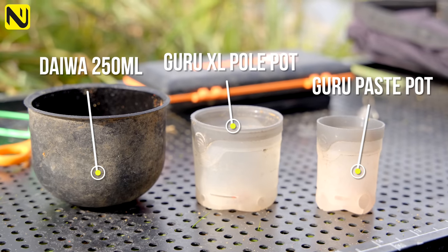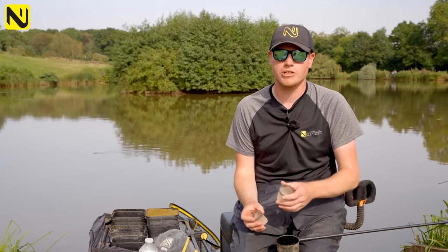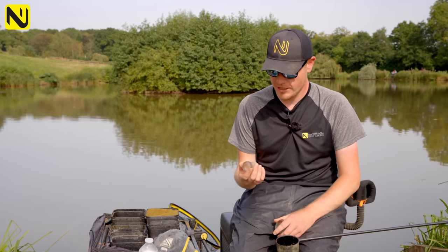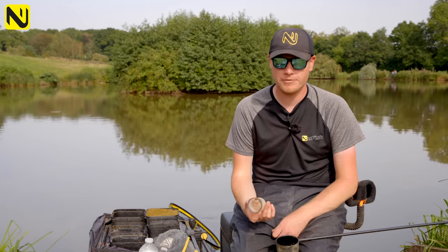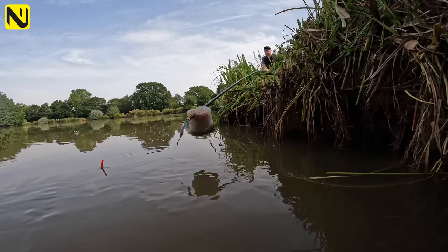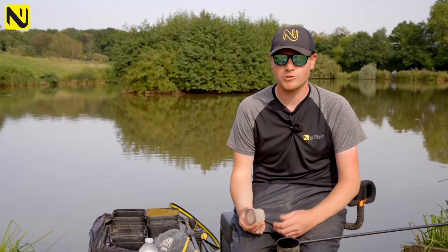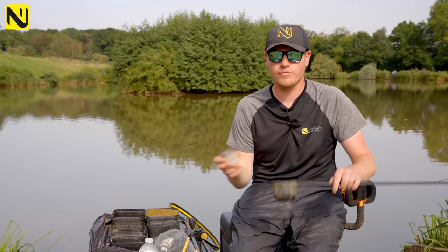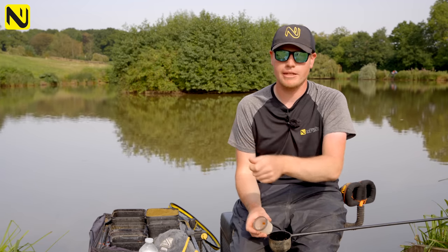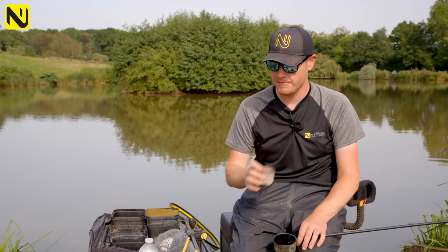If there are plenty of fish in the peg I'll use the paste pot, because you want to feed according to how many fish you're getting. If there are loads of fish there already you don't need to feed much. The second pot is the Guru XL pot. When these first came out I thought they were a bit of a gimmick, but after playing around with them it has really transformed my margin fishing. You can feed a large volume of bait and set your rig before any carp can disturb it. By having that in, you can set a little trap and get your rig in — it works really well.